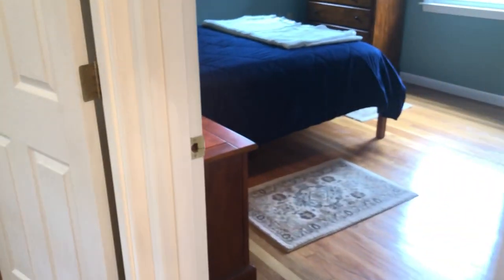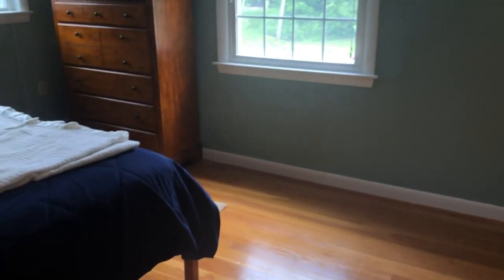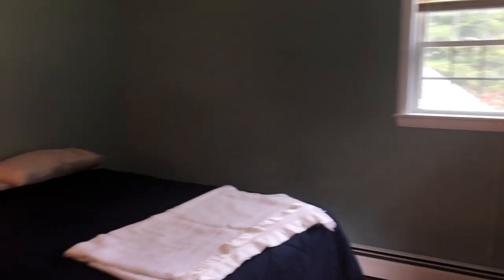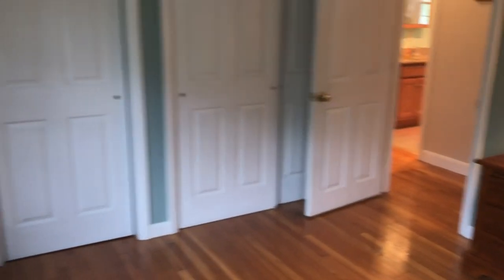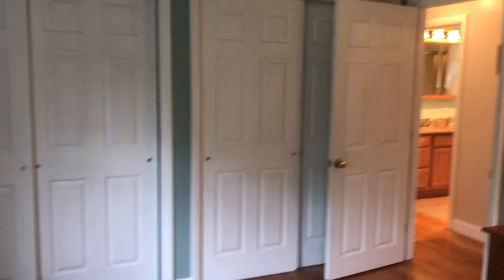There is a linen closet behind here. And if you want a first-floor bedroom, this would be it. This is a queen-size bed. And this room has double closets, so along that whole wall is closet space.